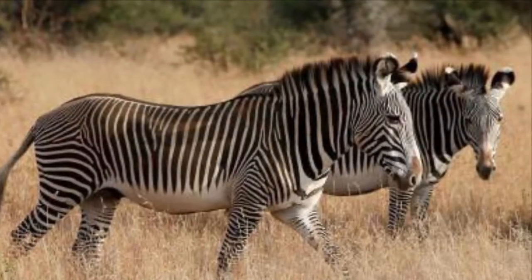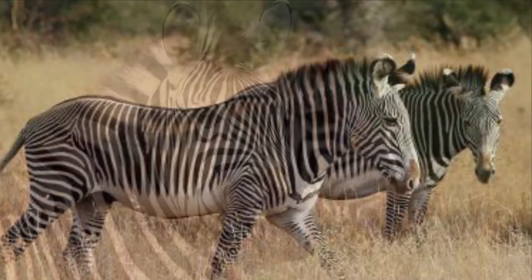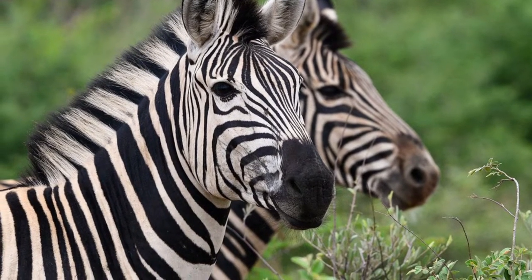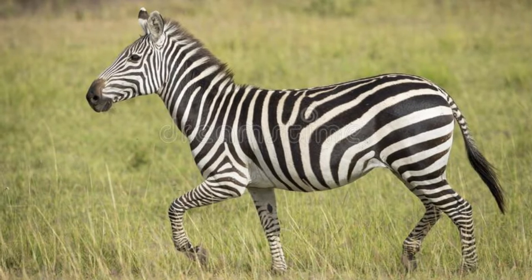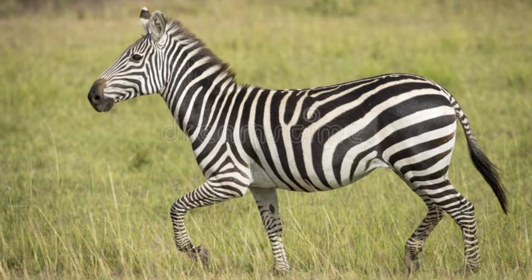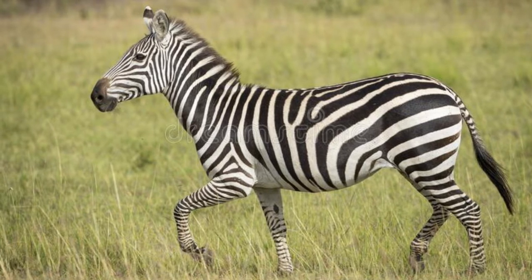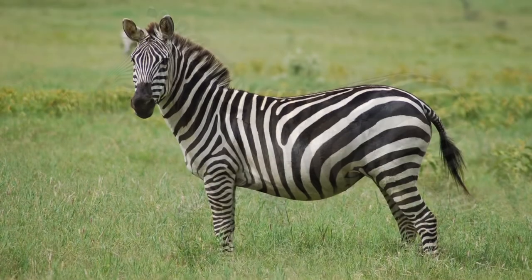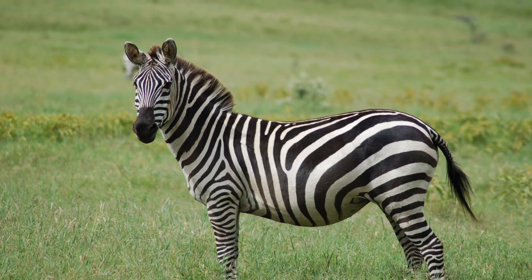Some say it's used to deter biting flies. Some say it's to regulate body temperature. And some say it's a means of identification. But whatever the purpose, a zebra's stripe pattern is like a human fingerprint — no two are exactly the same. And zebras are actually black with white stripes, not the other way around.